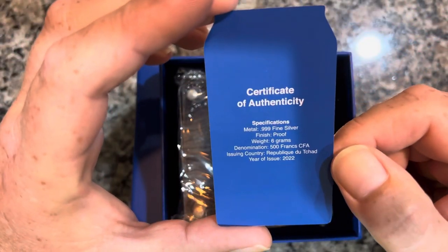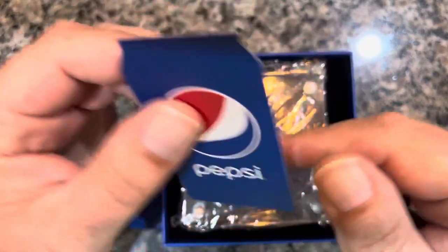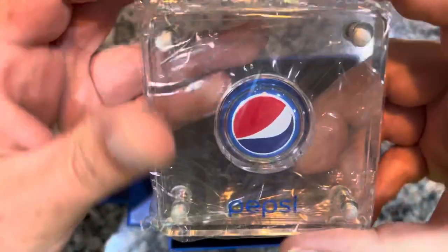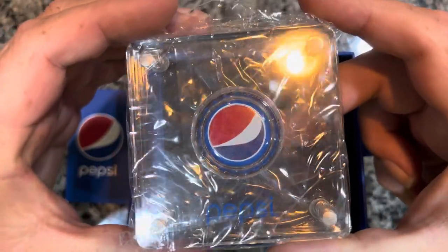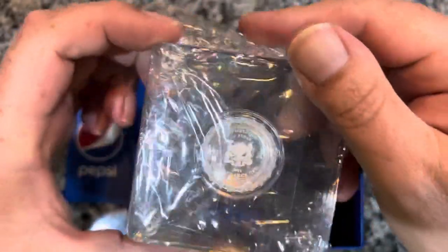Certificate of authenticity, 2022. No idea how many of these were made, but probably too many I guess. I'm not gonna take it out of the plastic, but yeah, it comes in this magnetic case here. There's the back.